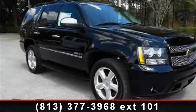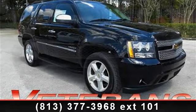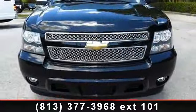Arrive in style with this 2010 Chevrolet Tahoe LTZ. If you are looking for a first-rate auto, this one could be yours today.